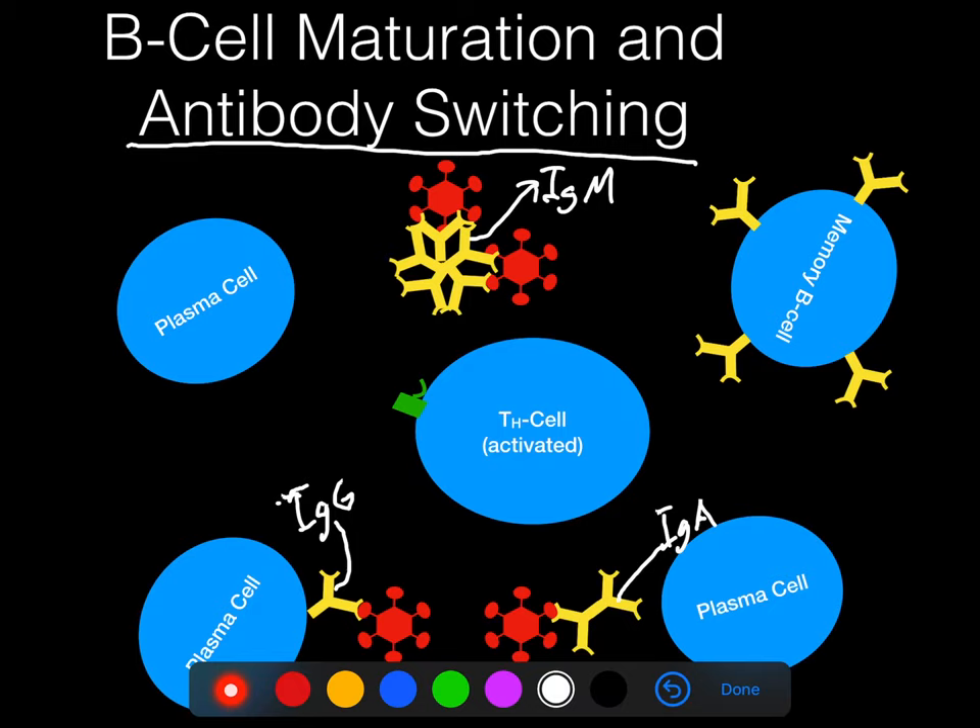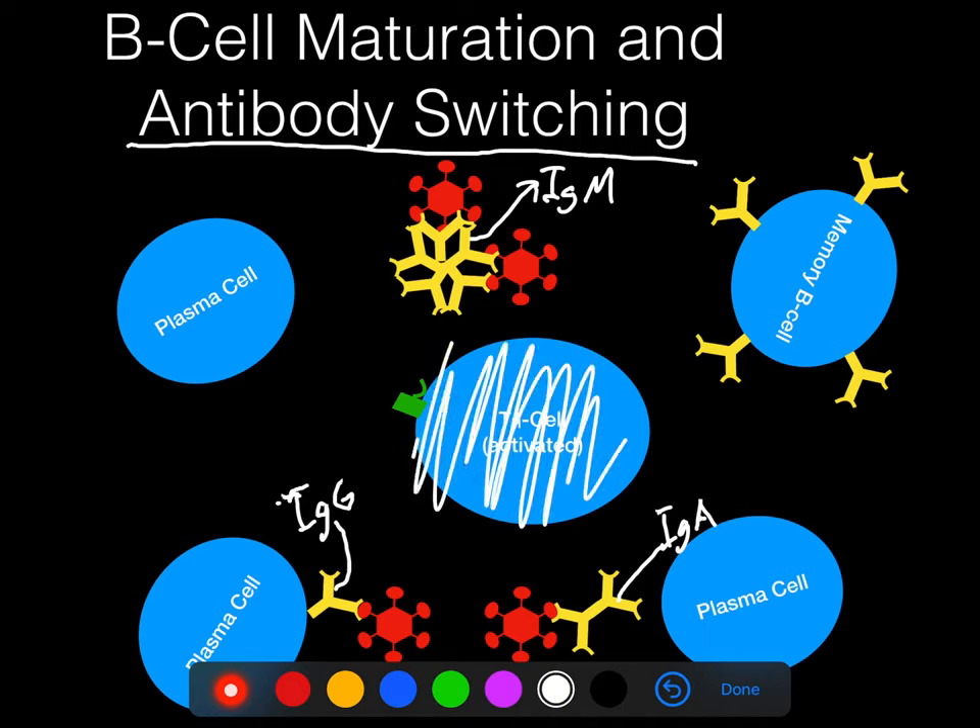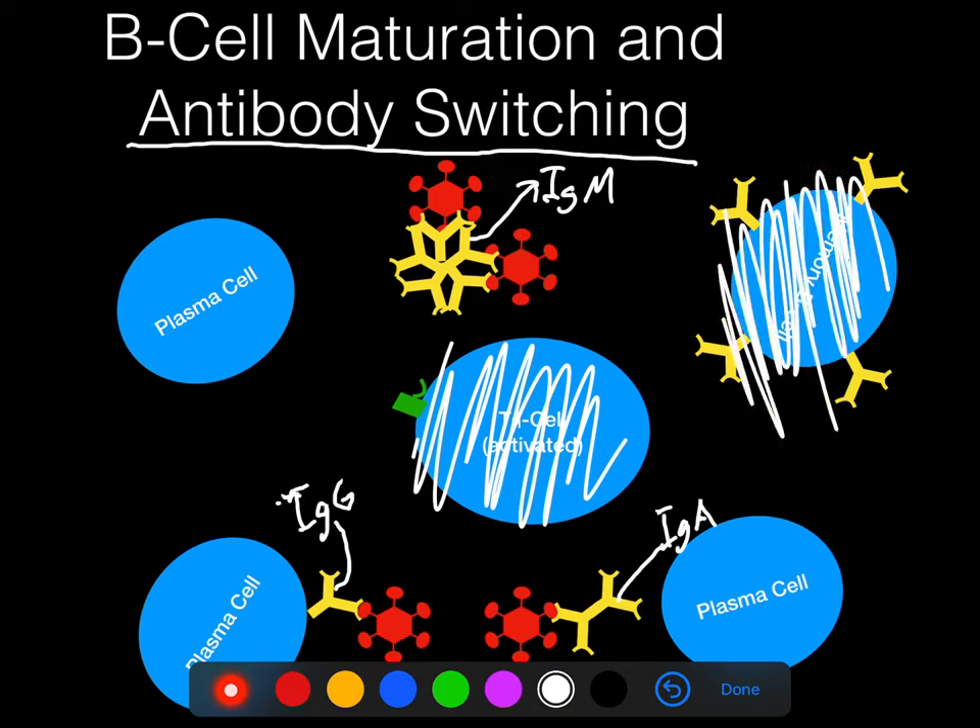Here's an important thing to keep in mind. Remember T-independent activation of B-cells — it's faster, you don't need that second key, it's the one-key method. Do helper T-cells get activated in that case? No. So you'd still have active B-cells, but would you make memory B-cells? No — you don't make memory B-cells without the helper. Would you make IgG? No, because without the helper, you don't have antibody switching. So without the helper T-cell, your plasma cells are only going to make IgM and they're not going to produce any memory. And memory is important.